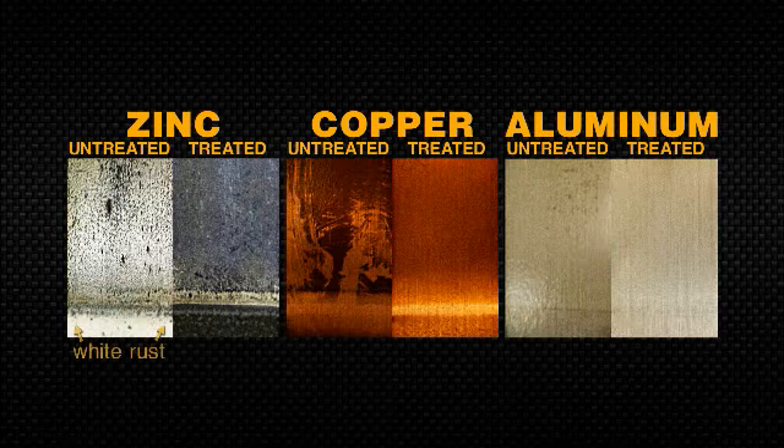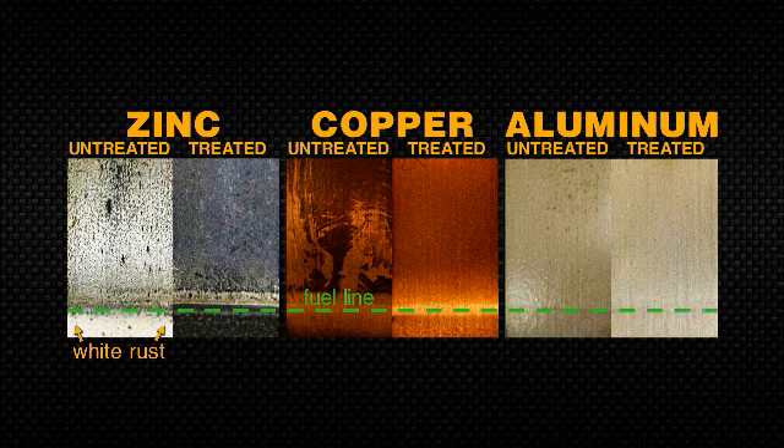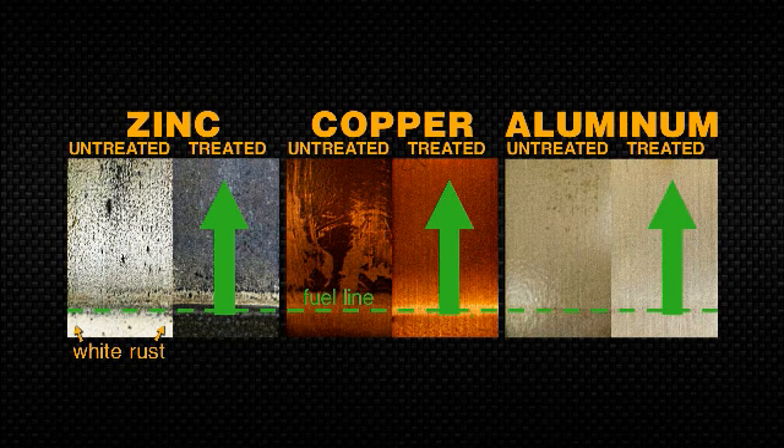These are actual laboratory samples of the metals. Note how the treated samples are free of corrosion both above and below the fuel line. Only STA-BIL 360 provides this protection.